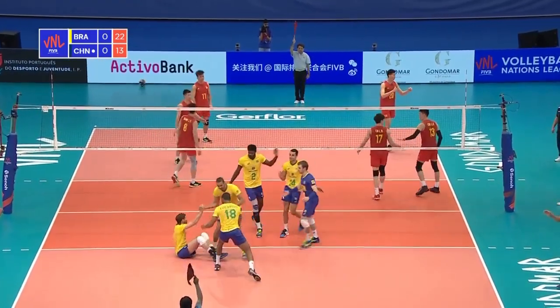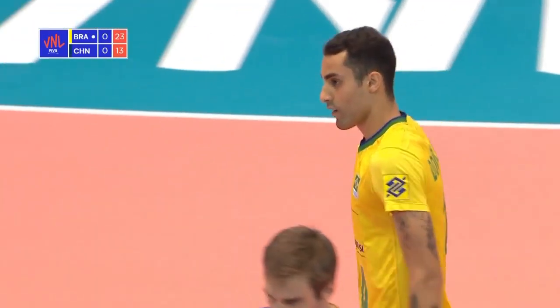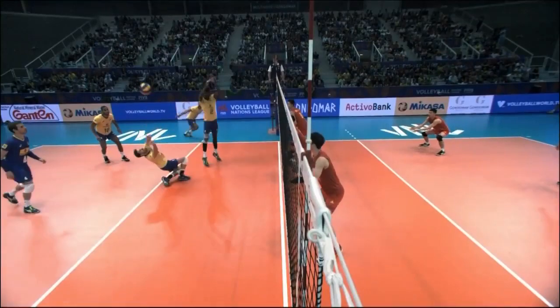BRUNO! Almost on the floor, somehow just generates the power to flip it out to position two, gets right underneath it, middle blockers drifting — Douglas scores.